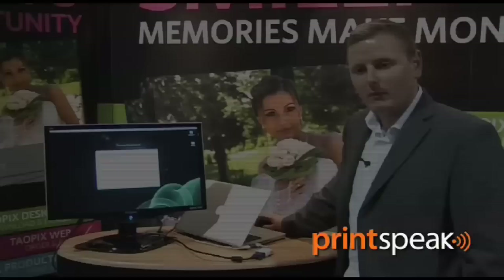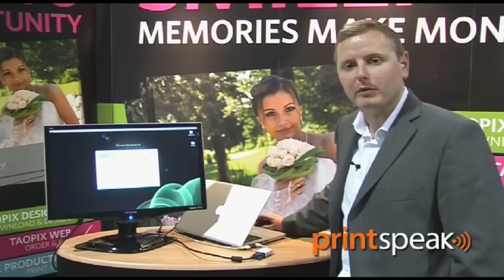What I'm showing you now is the designer part of our software. This is what your customer would use to build and preview a photo album before submission. We'll start here — this is the designer running on a Mac. It's identical on the Windows platform.